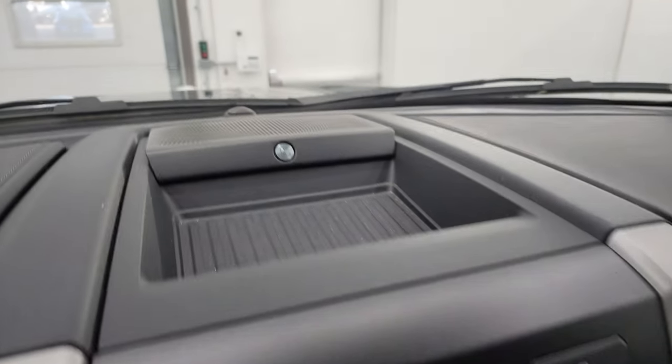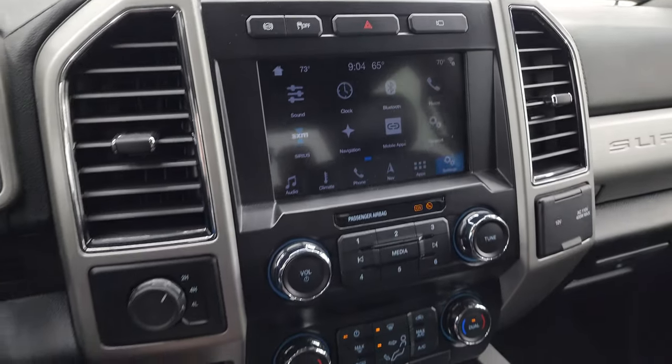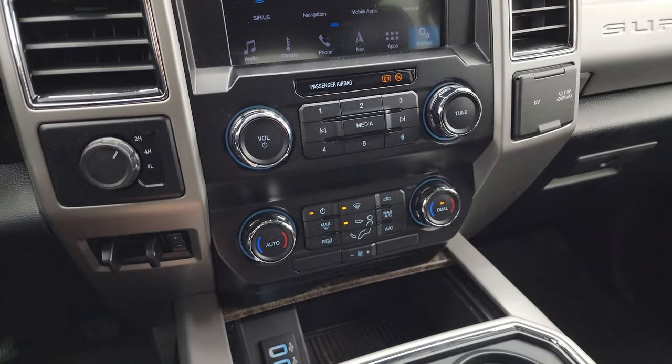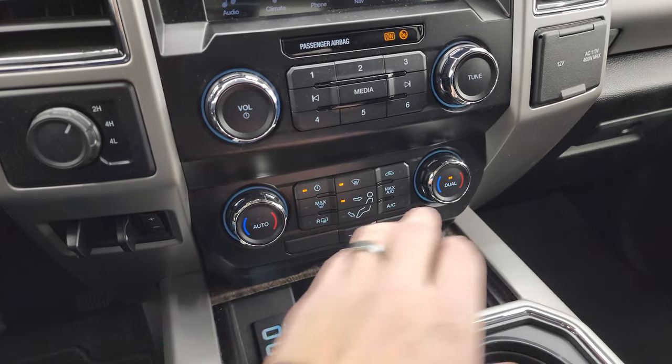It has factory exhaust brake, stability control, the B&O premium sound system, and hazard lights. That button gets you to your cameras. You also have tow/haul and 4-wheel drive controls, a factory brake controller, and down here are your more tactile volume, tune, and climate controls including dual climate, with two USBs down there.